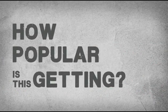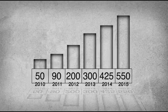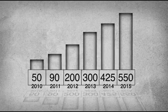So how popular is this getting? In 2010, there were about 50 million smartphones equipped with NFC capability. iSupply Market Research projects that those numbers will rise to over 500 million by 2015.